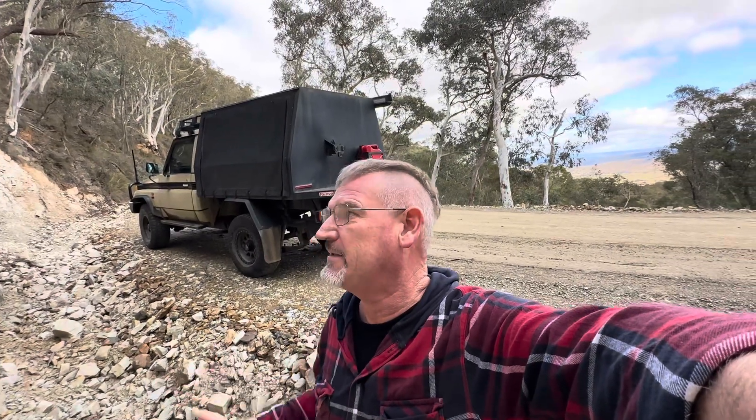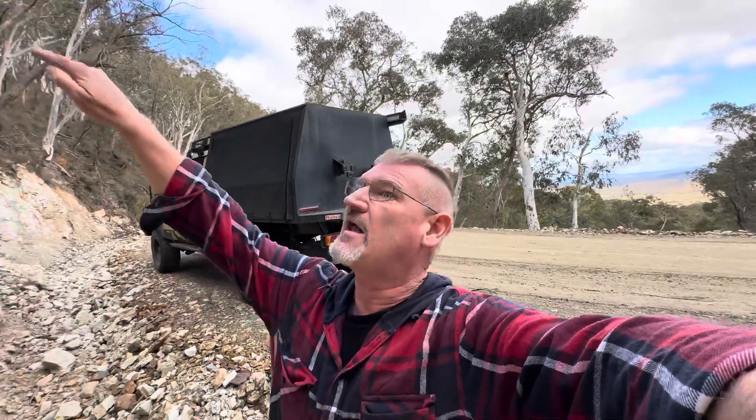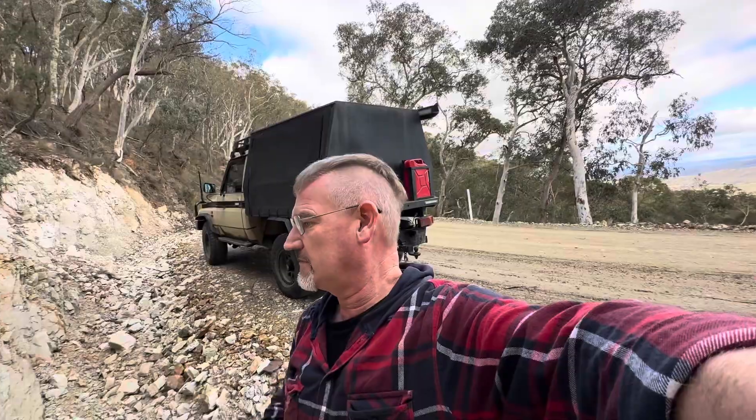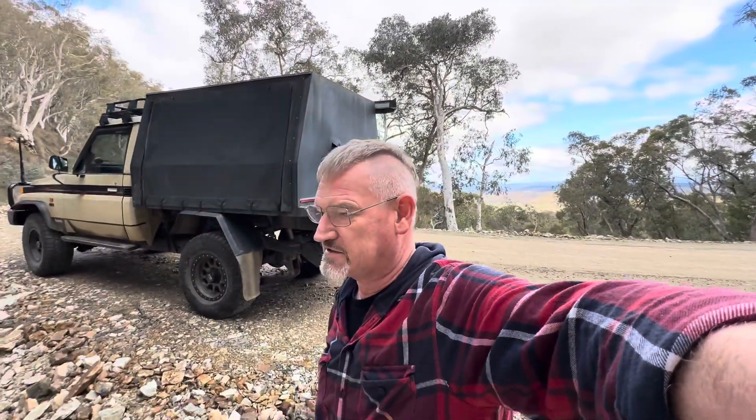Now I know a lot of people are probably asking: is there gold in there? I don't know — I'm not going to take a sample to find out today, but maybe that might happen another day. That's a real distinct layer of those sediments there — coarse sediments, conglomerate rock.